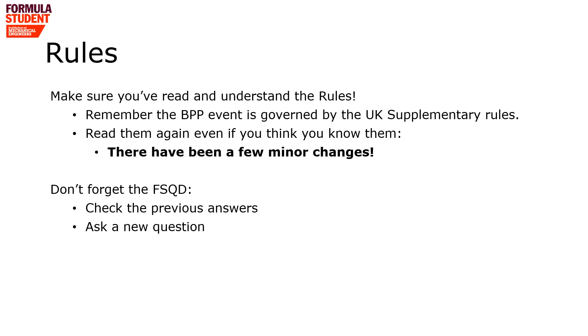Vital to all parts of the Formula Student competition is that you've read and understand the rules. Importantly, the BPP event is governed by the UK supplementary rules. Even if you've read them, read them again because there have been minor changes since last year. And don't forget to make use of the Formula Student questions database, where you can see previous answers to questions and ask a new question of your own if you need clarification.